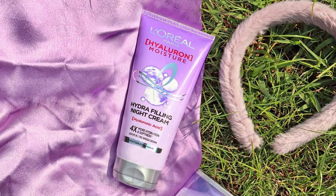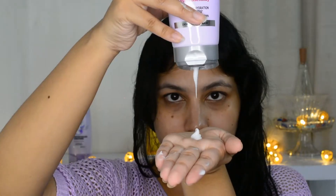The most unique thing about this range is the Hydra Filling Night Cream — I have never used such a product in my life before. Let me show you how to use this in a very simple way: take the amount needed for your hair and apply it to the hair length and strands. This is definitely going to give your hair a very beautiful, bouncy, shiny look.